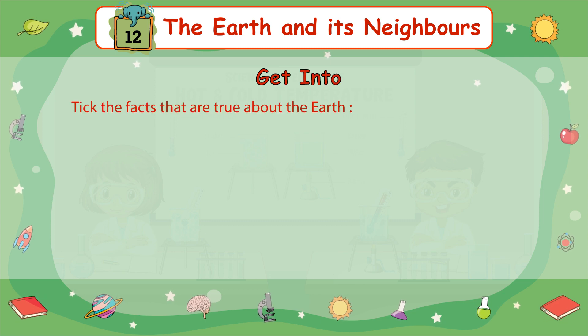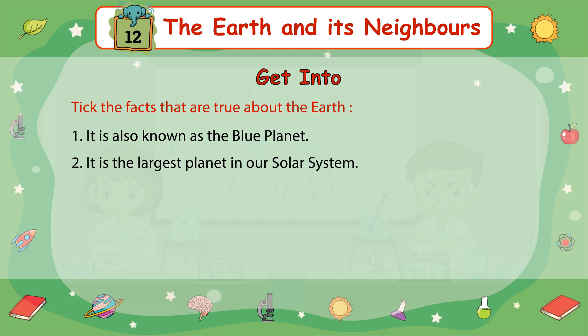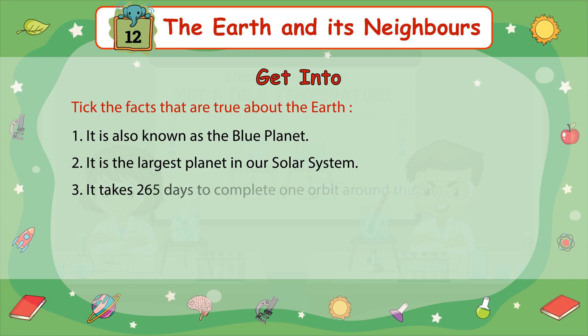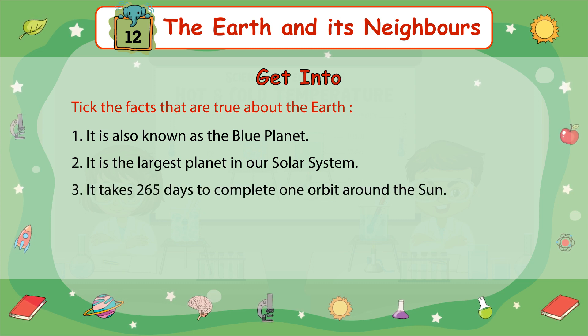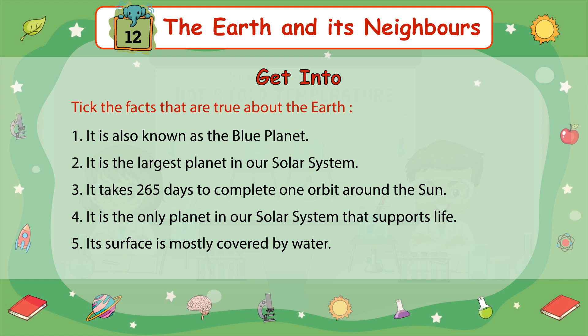Get into: Tick the facts that are true about the Earth. Number 1: It is also known as the Blue Planet. Number 2: It is the largest planet in our solar system. Number 3: It takes 265 days to complete one orbit around the Sun. Number 4: It is the only planet in our solar system that supports life. Number 5: Its surface is mostly covered by water.